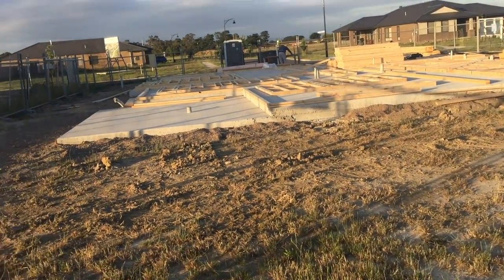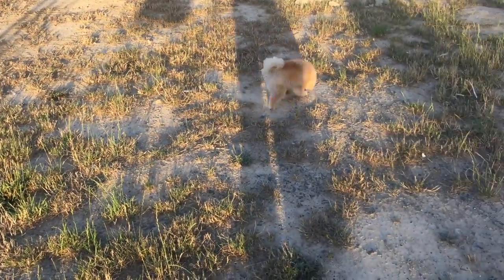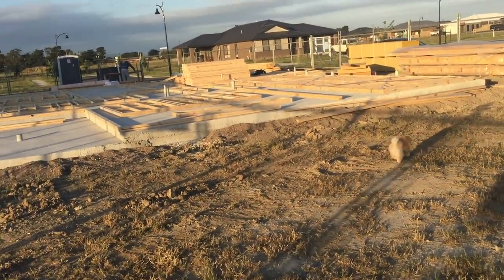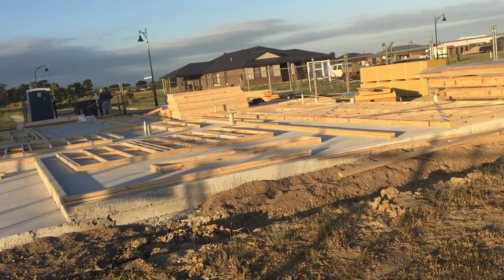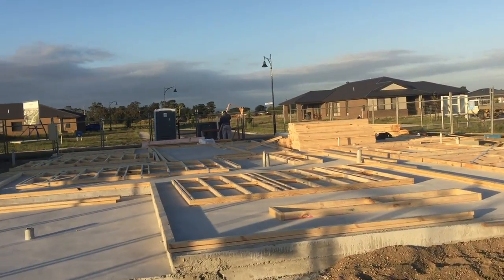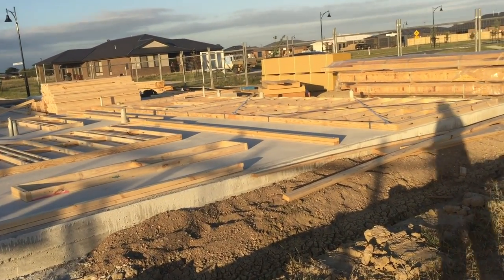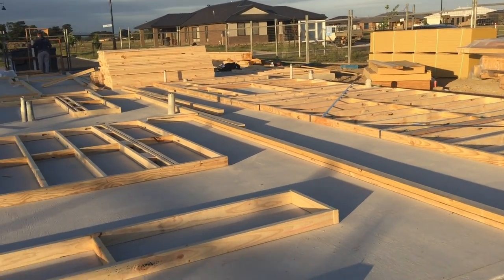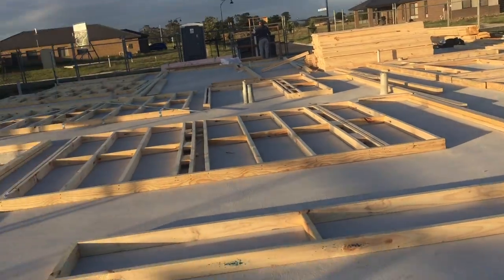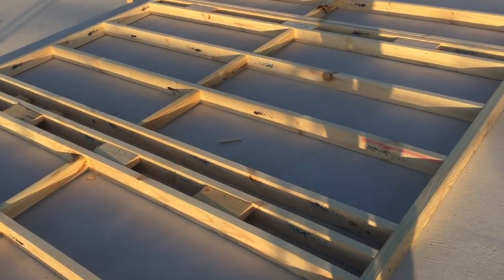It's now the next day and we've come back to the block again. The carpenters have started putting the frame up. We can actually see kind of what the rooms will look like — it's a bit hard when it's just a slab, but you can really start to see where the rooms will be. They've kind of built the walls and then laid them out onto the concrete.